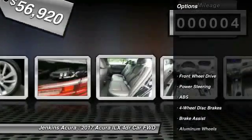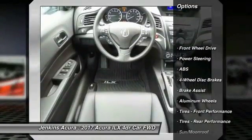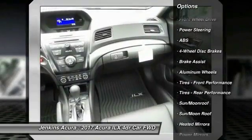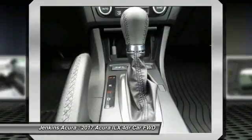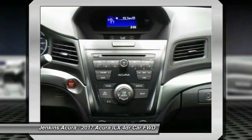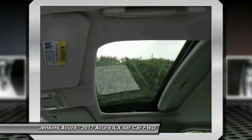Here are some of this vehicle's great options: keyless entry, stability control, traction control, steering wheel audio controls, backup camera, anti-lock braking system, moonroof, leather-wrapped steering wheel, Bluetooth, and power steering.